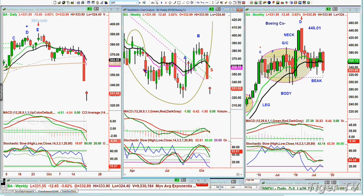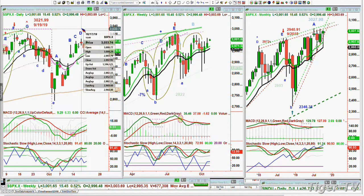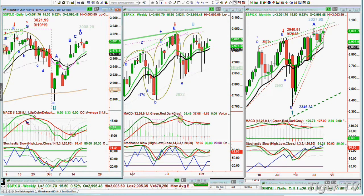Look at the S&P right now — it's under the high made three days ago of 3,008.29. I put a plus sign on top of a D because that's where you've got to be careful. You've got a buy mode in the S&P. The MACD is expanding, though it isn't anywhere close to as high as it was back at 3,021 on the 19th of September. The stochastics are at 91 — over 80% is good, over 90% is very good, over 95% is really good. So this is in the very good range.